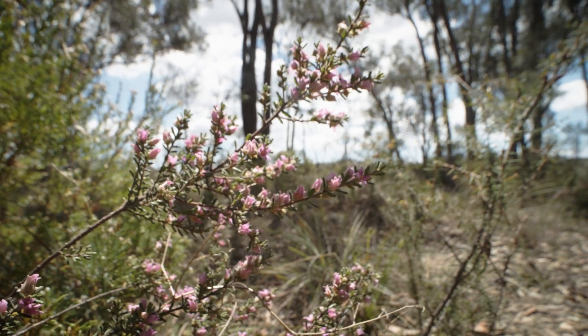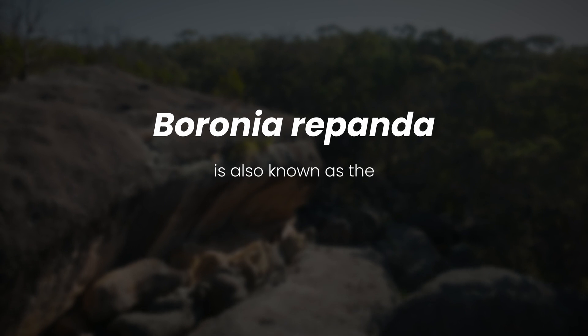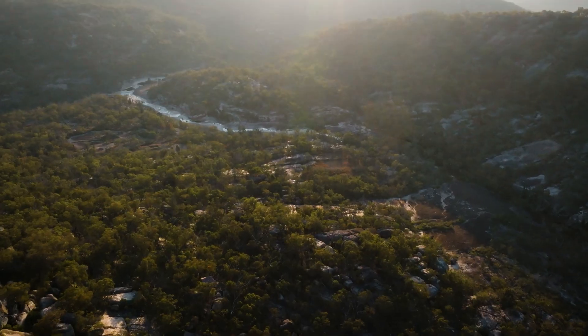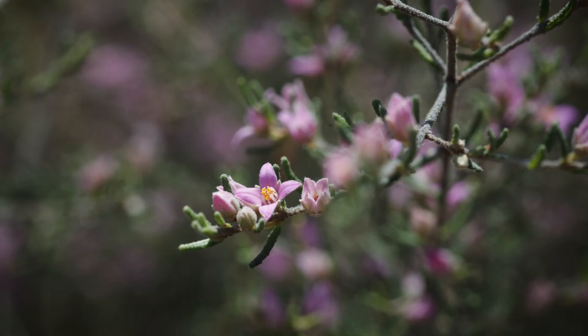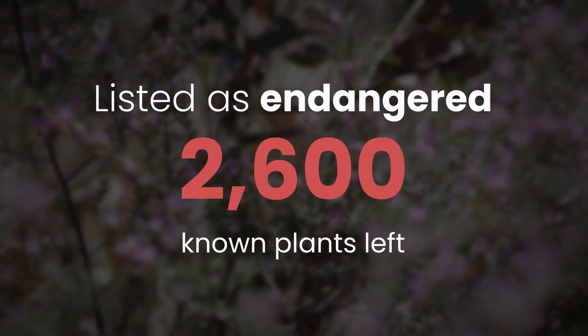Baronia rapanda is also known as the Border Baronia because it only grows on the border between Queensland and New South Wales in Australia. This flower cannot be found anywhere else in the world. It has been listed as endangered, with only about 2,600 known plants left.